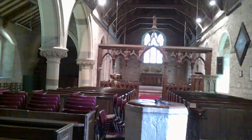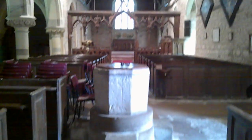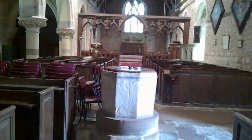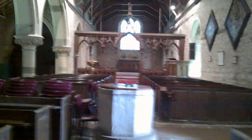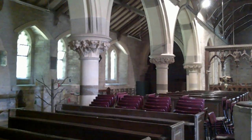We start, as usual, at the west end, at the back of the church. The font is a re-cut Norman tub, so it's no longer circular — it's now octagonal. You can see the Victorian rood screen there, and the Victorian North aisle.